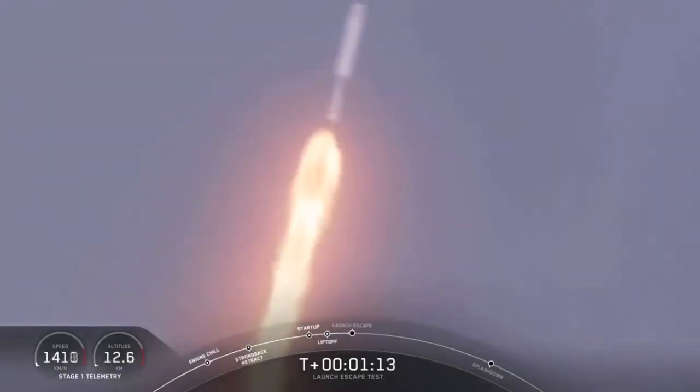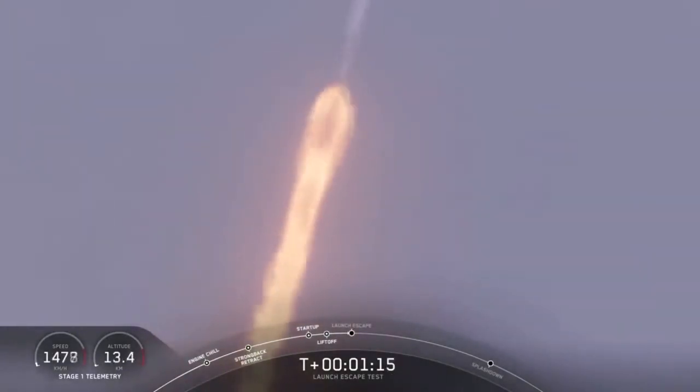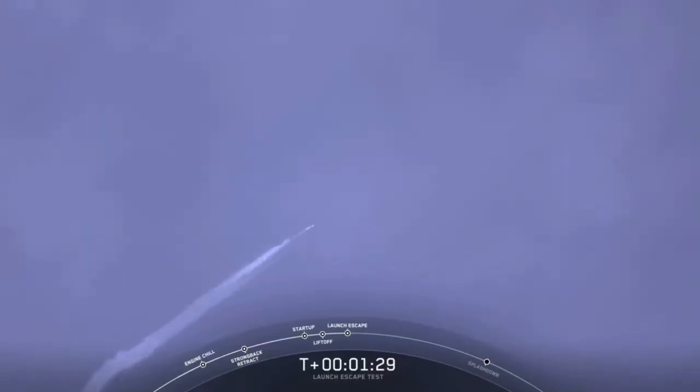The major activity coming up in just over 10 seconds: shut down and Dragon escape from the Falcon 9. Five, four, three, two, one. Dragon launch escape initiated. Dragon's away. You can hear some really loud cheering in the room.